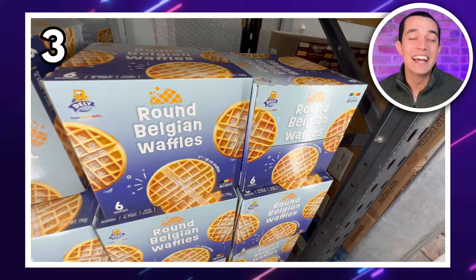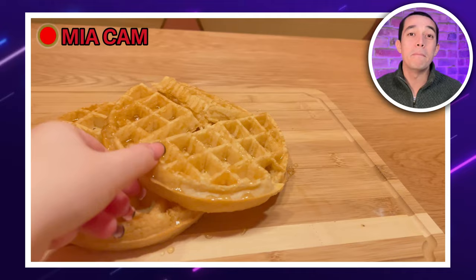In spot number three is this huge box of Belgian waffles for £7.99. This box is so big you won't be running out anytime soon. DealSpyMia had to test drive these, and I can confirm it's a thumbs up from her.